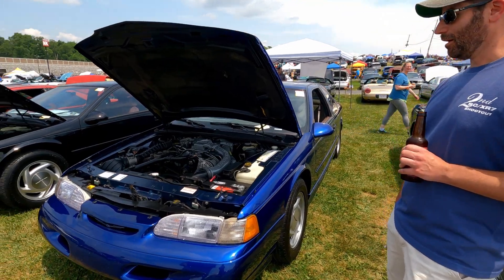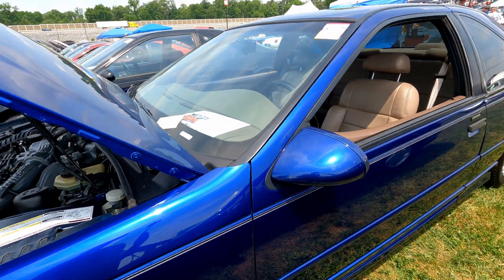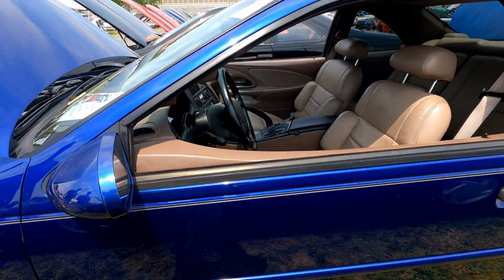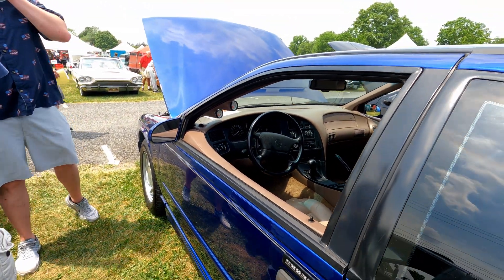I turned 66,000 on the way here. It was my daily driver for a few years — absolutely love this car. It's just a lot of fun to take out on weekends with the family and drive around. I drove it every day for a couple years, then decided I really like this car and don't want anything to happen to it.